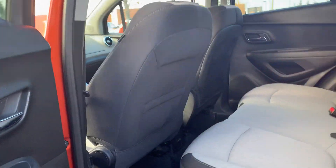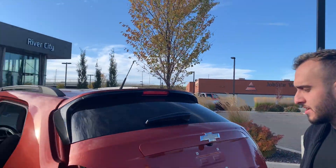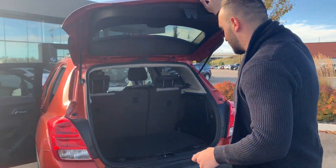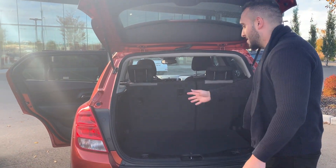Now to show you the back space here, there's lots and lots of space in the back for passengers. Now to show you the trunk space as well, Chevy did a really good job making sure there's lots of room for any storage, as well as storage components on the side of the back.